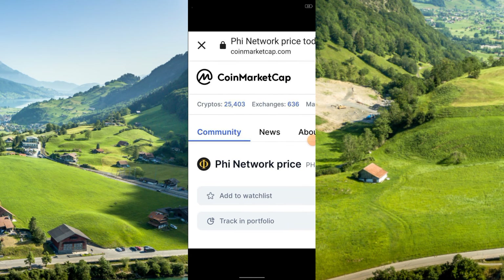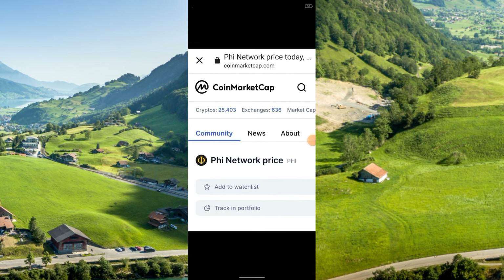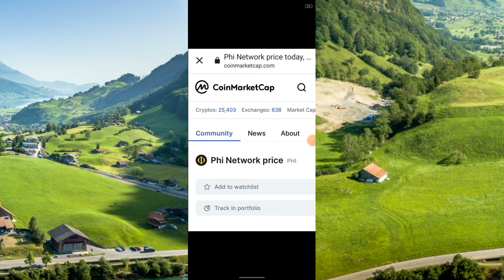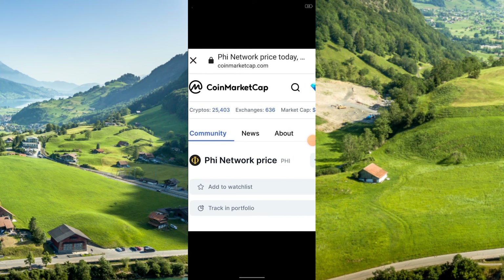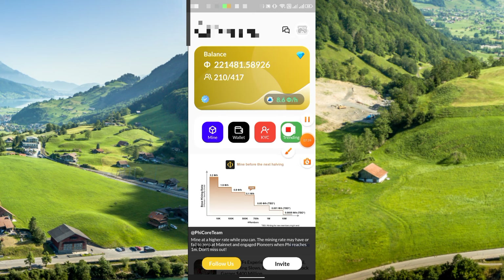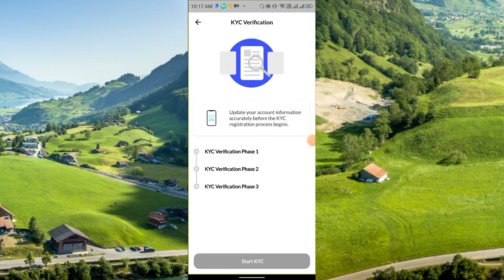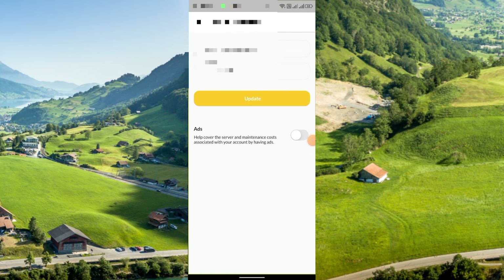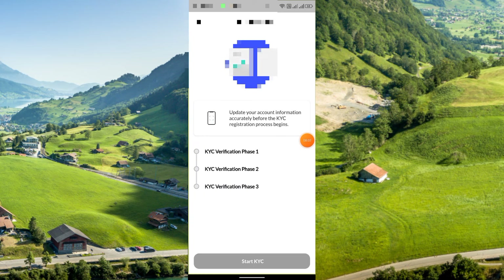It is not officially listed yet — it is a provisional listing on CoinMarketCap. You can check it yourself. For KYC, click the KYC section. They say to update your account information accurately before the KYC registration process begins. Before KYC, click Profile Information and enter your real name — you must use your real name. Click Update, and then when KYC becomes available you can complete it.